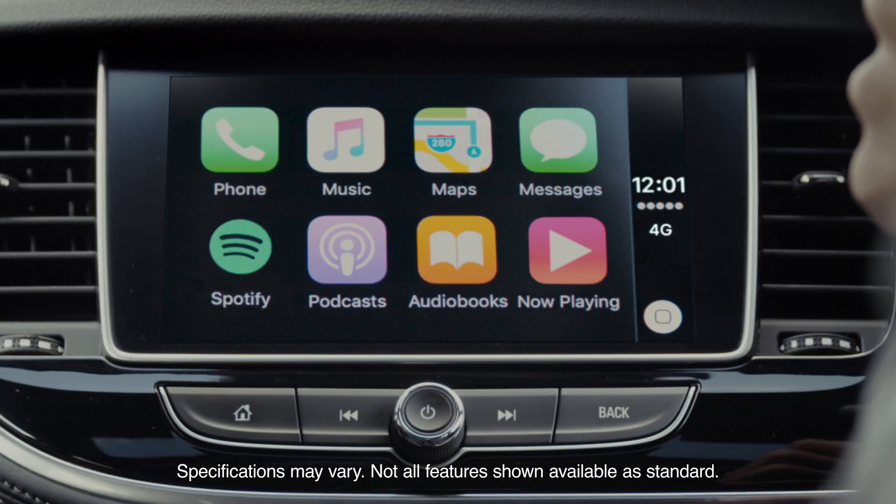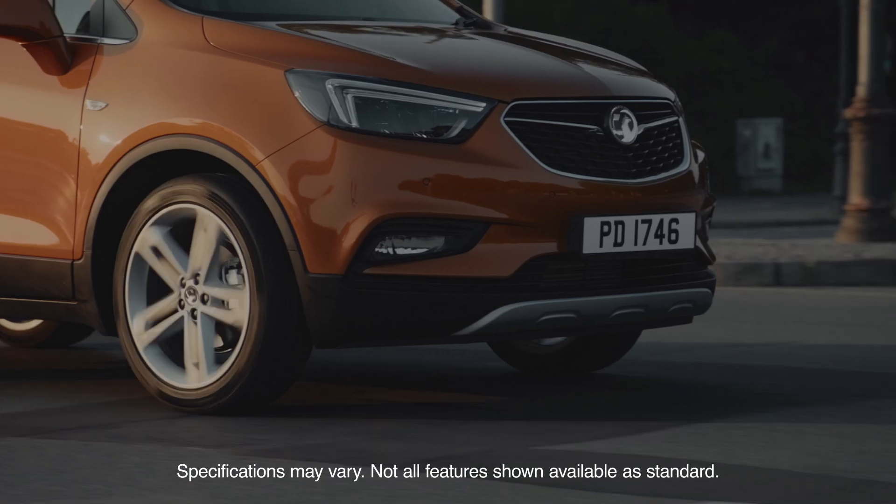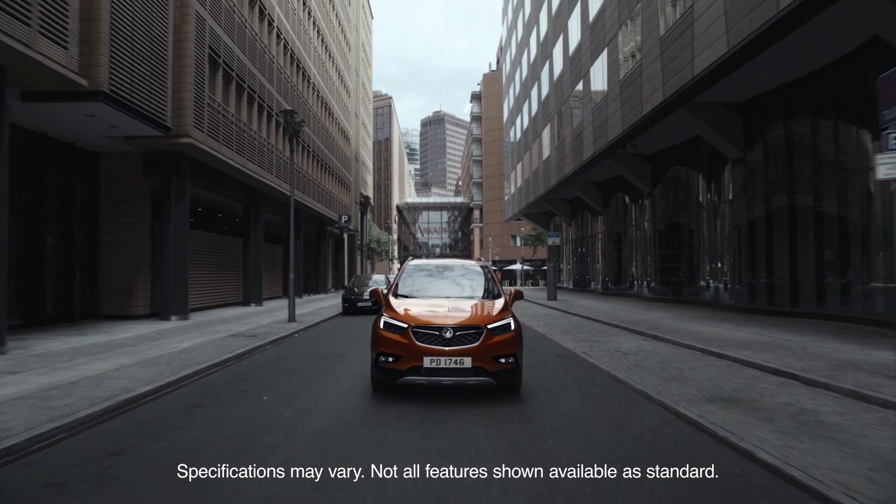When you're well connected, you'll always be in a good mood when you get there. With Apple CarPlay support in the new Mokka X, you choose your own adventure.